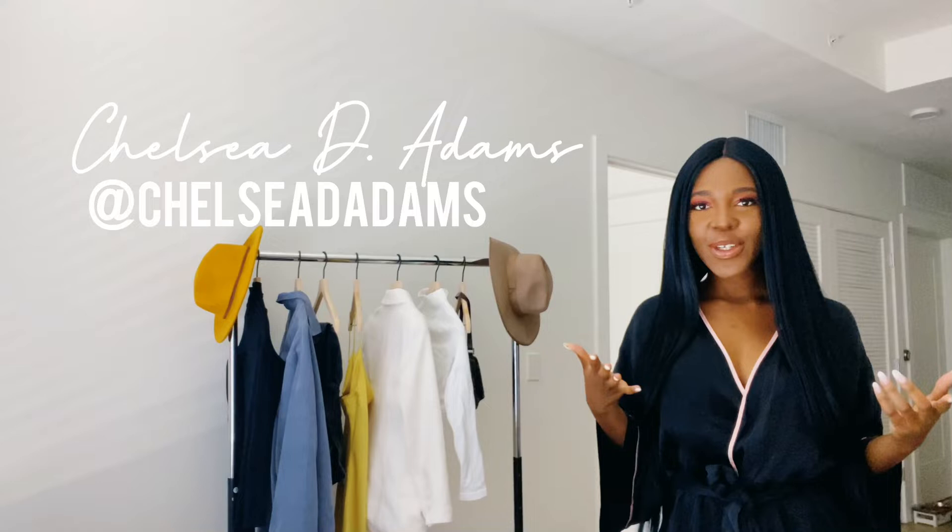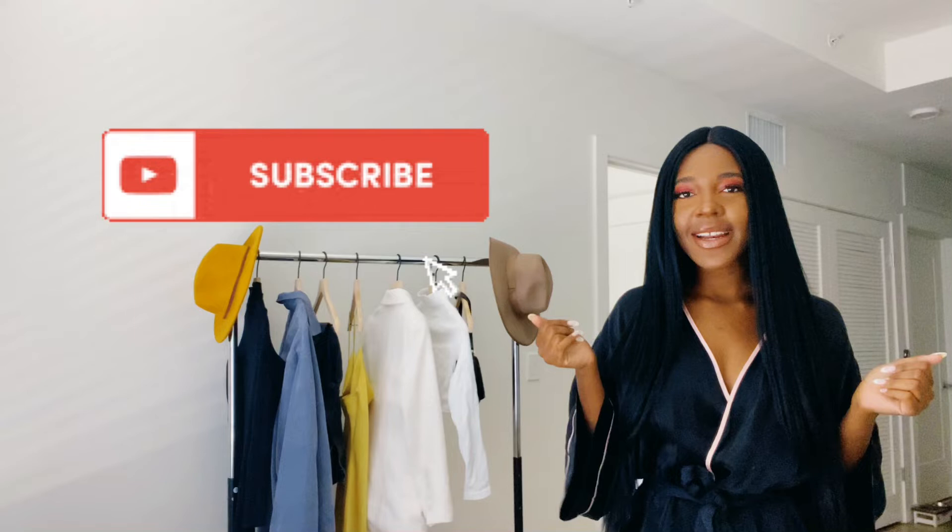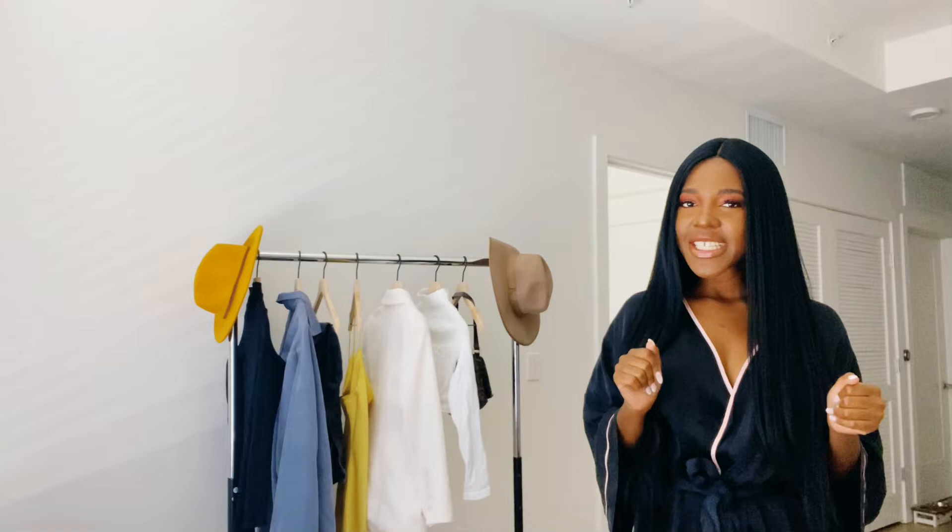Hey guys, welcome back to my channel. My name is Chelsea. If you're new, welcome — and if you're not new, then welcome back. Before we get into this video, go ahead and hit subscribe so you don't miss an upload, and hit the bell notification so you're alerted when a new video goes live. Y'all ready? Let's get into it.